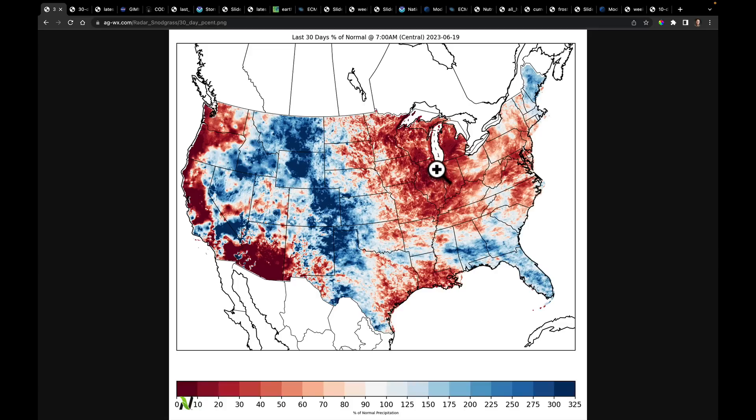Just looking at the change from the Corn Belt to the Plains in terms of precipitation, I want to look at it two other ways and then go right into this new NDVI data.